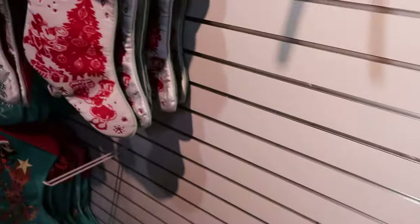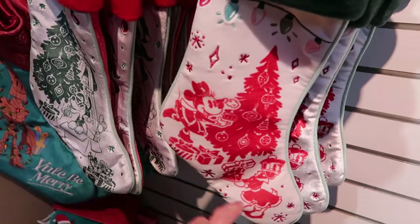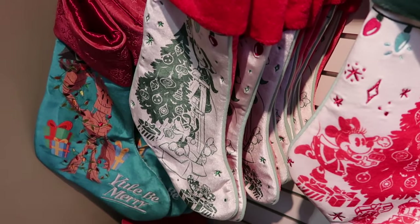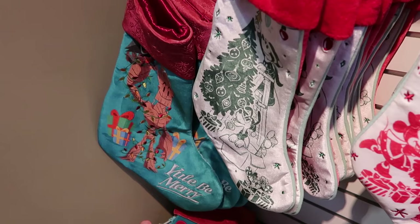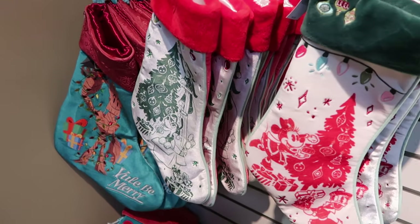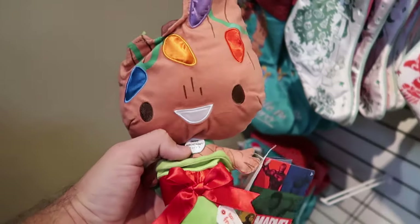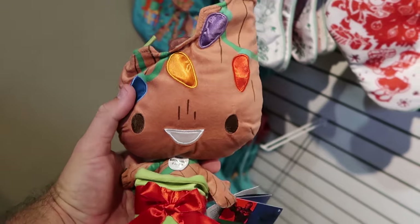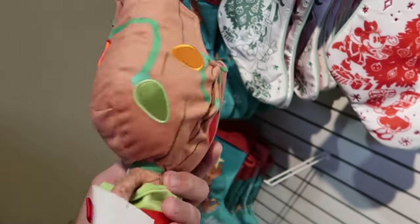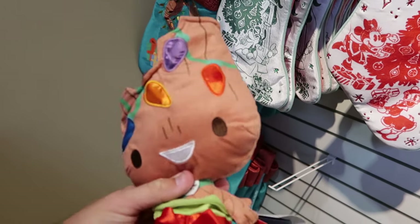They still have all three of the assorted Christmas stockings — Minnie Mouse and Daisy Duck, Mickey Mouse and Pluto and Chip and Dale, and Groot and Rocket Raccoon with embroidered 'You'll Be Merry.' These are all originally $35, now $12.99 a piece. And over here from this past Christmas celebration they have the Groot little plushies with Christmas lights — comes with a little to and from tag, and all of the lights actually light up. $12.99 from $27.